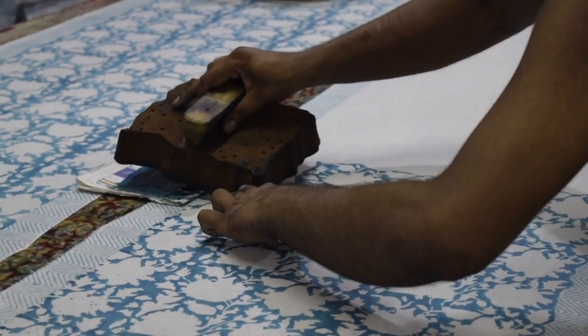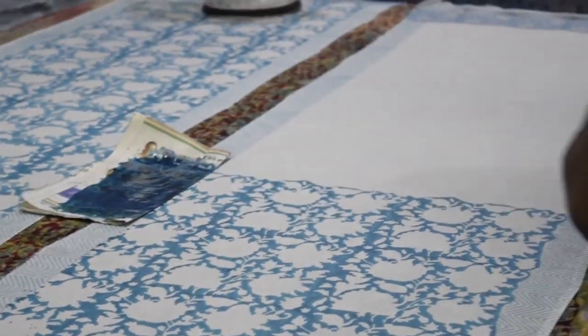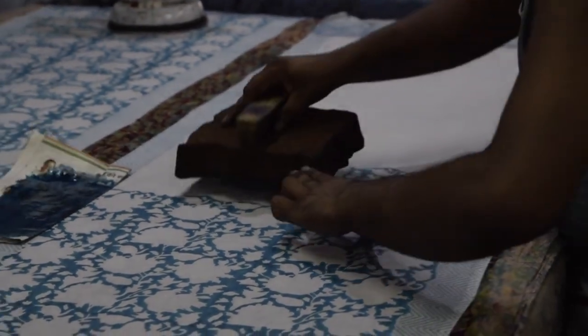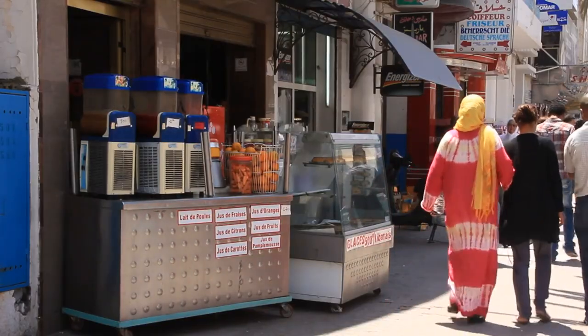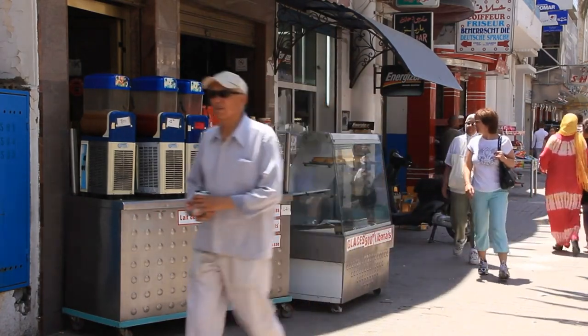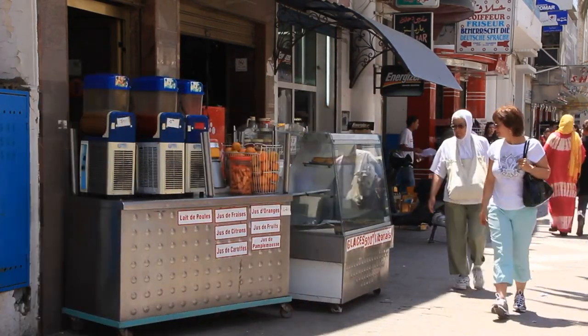Bapu Bazaar is a bustling hub of textiles, fabrics, and handicrafts, where visitors can haggle with vendors and shop for souvenirs. Tripolia Bazaar is famous for its vibrant lac bangles, marble carvings, and traditional Rajasthani artifacts, providing a glimpse into the region's rich cultural heritage.